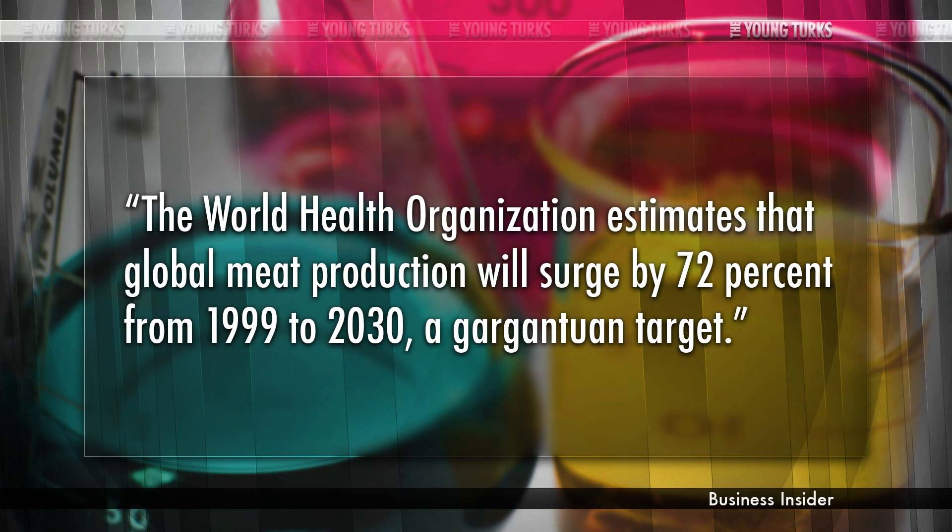This is really important research. The World Health Organization estimates that global meat production will surge by seventy-two percent from 1999 to 2030, and that's a gargantuan target. The part I liked most is that because the meat isn't appetizing, they used chemicals to make it seem like something you want to eat — as if that's not what they're already doing with chicken nuggets and cheap burgers. Real meat you can break apart just by blowing on it — that's what it takes to create a dollar hamburger.